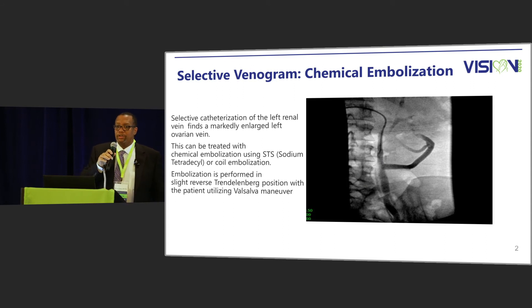When we do our venograms in our office, we also look at the left renal vein and evaluate the left ovarian vein. As you see in this slide, we have a catheter into the left ovarian vein, which is significantly large. With that, we can pass a hydrophilic catheter down to embolize the left ovarian vein and also pass it down into the pelvic veins. We tend to embolize with sodium tetradecal. We place the patient in reverse Trendelenburg and utilize the Valsalva technique.